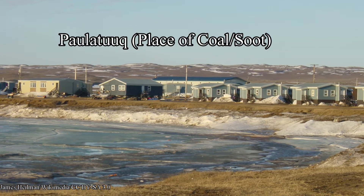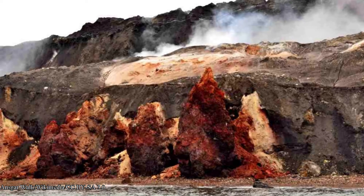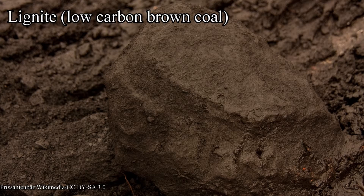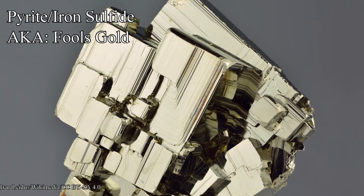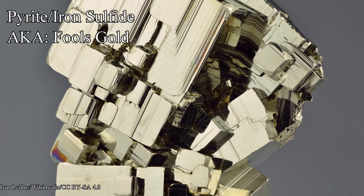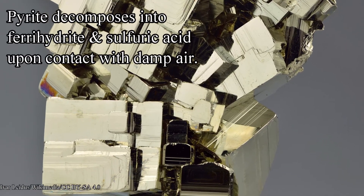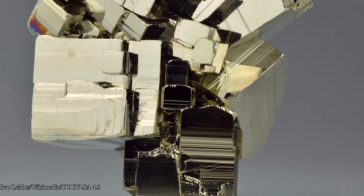The name Paulatuk means 'place of coal' or 'place of soot.' The Smoking Hills phenomenon is caused by the auto-ignition of high sulfur content lignite, or brown coal, and pyrite-laden shales. Pyrite, or iron sulfide, is also known as fool's gold due to its brassy gold color. When pyrite comes into contact with atmospheric oxygen and water, it decomposes into ferrihydrite and sulfuric acid.